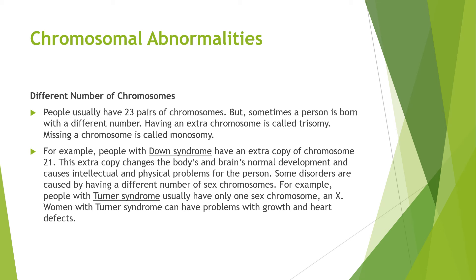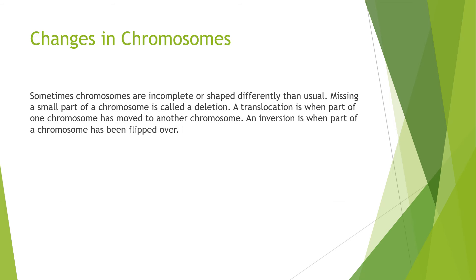Some disorders are caused by having a different number of sex chromosomes. For example, people with Turner syndrome usually have only one sex chromosome — an X. Women with Turner syndrome can have problems with growth and heart defects. Chromosomes can also be incomplete or shaped differently than usual. Missing a small part of a chromosome is called a deletion. A translocation is when part of one chromosome moves to another chromosome, and an inversion is when one part of a chromosome is flipped over.